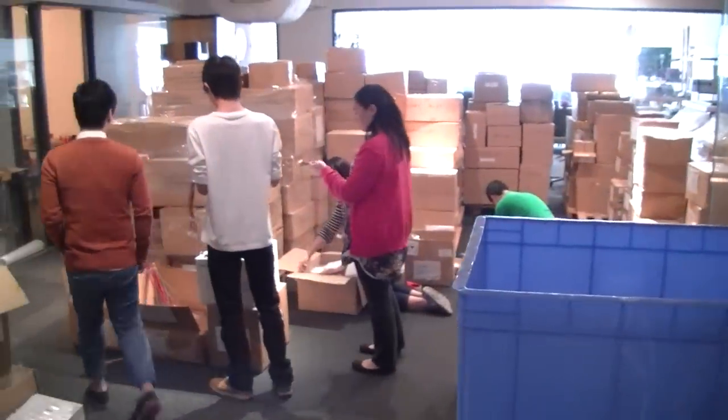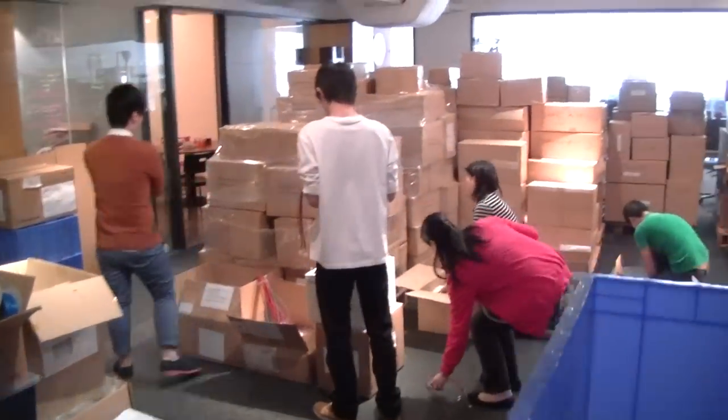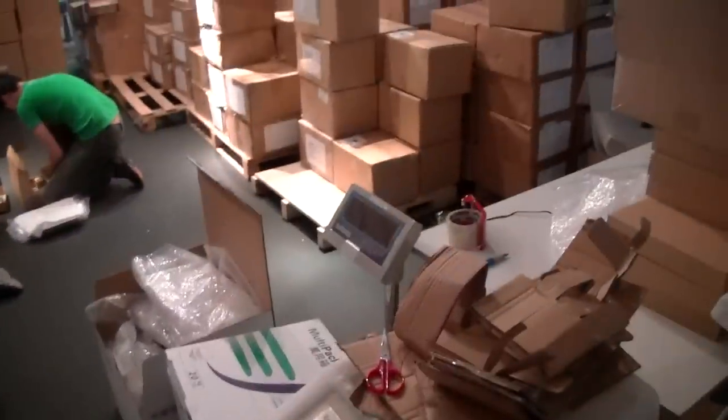This is the beginning of our new crew that we've got working on getting your boxes out faster. We just got them on board yesterday and already we've done two weeks of work in one day. So that's a pretty good increase of everything.